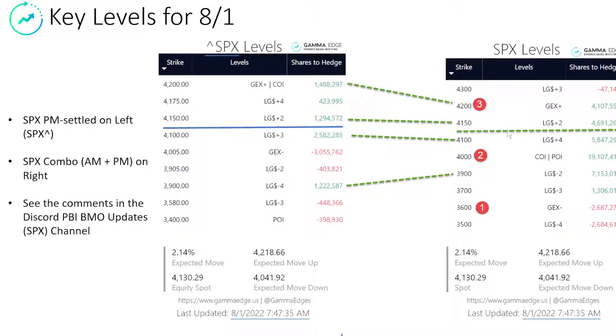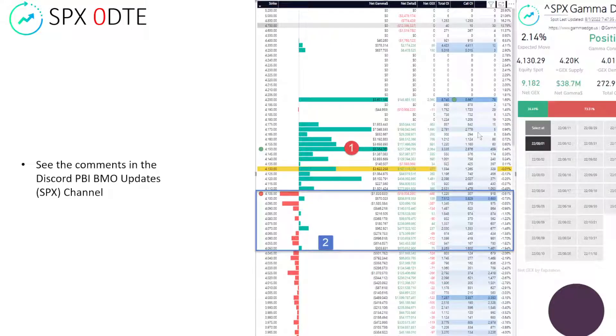When we take a look at the levels for today, we did finish Friday at the 4,130 strike. The horizontal line here shows that. I showed the relationship between the PM settled and the combo level. Circles one, two, and three are really key levels we're watching for the combo complex. Look at the expected move here — 2.14% — still anticipating lower volatility than what we normally see. On the zero DTE, really very odd-looking structure. A lot of strikes were added that have no open interest over the weekend, so there is some anticipation that if we are going to move up, we could start seeing the filling in of these ranges to the upside.